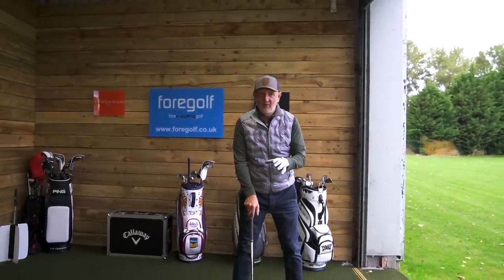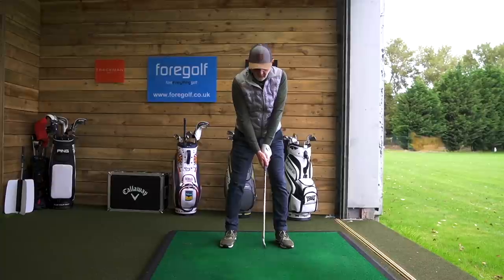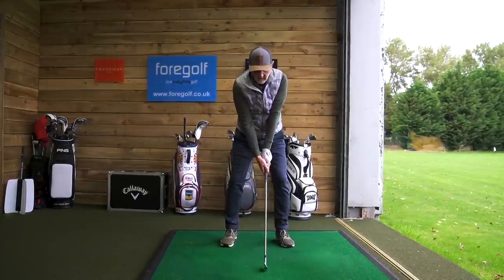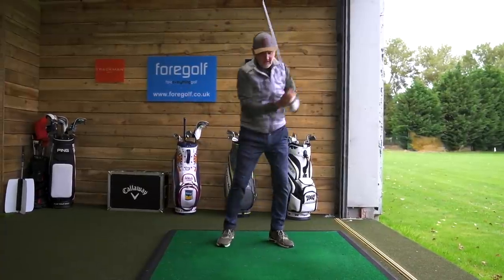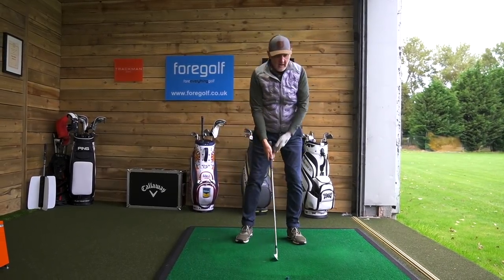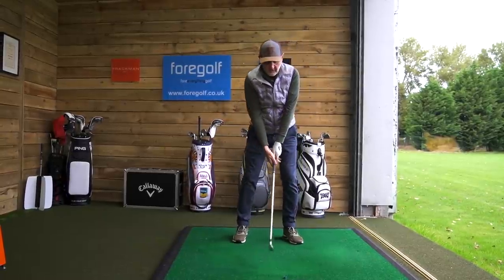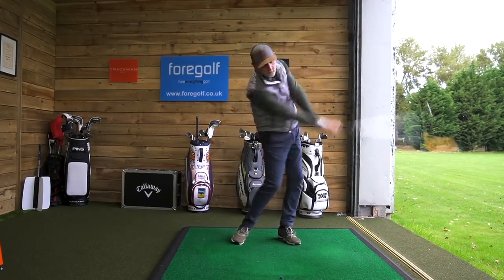The drill Danny gives us is all about getting some tempo and sequence into your golf swing. This 'one, two and pivot through' is fantastic — I can't get it off my brain since I've been trying it. First of all, it's about the transfer of weight from your front foot to your back foot — not a sway, just a transfer of weight. It's a one and two: move the weight from front foot and then back again. Just one and two, one and two — that's all we're doing.